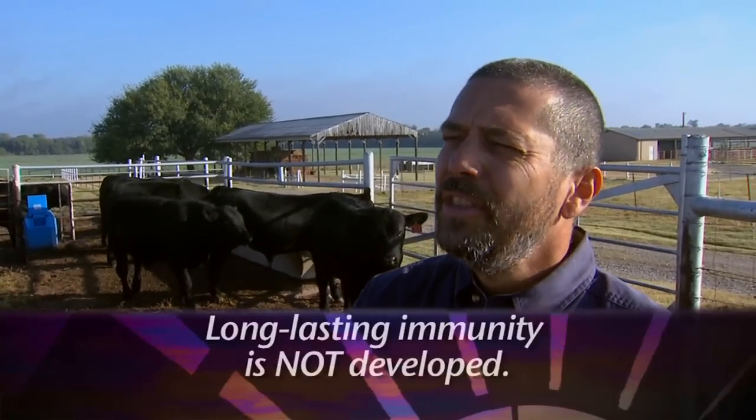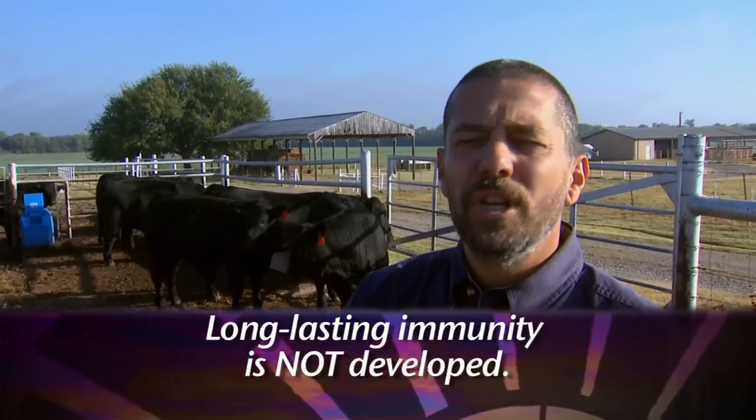Is there any treatment for trichomoniasis? Unfortunately, we do not have a treatment for this particular disease. One important point to bring up: once a cow develops the infection and aborts, almost all the time she can clear the infection, come back into estrus, get bred, and carry that calf to term. The problem is that many farmers and ranchers believe that if cows recover from the infection, they'll have long-lasting immunity. This is a very unique disease in which that is not the case.